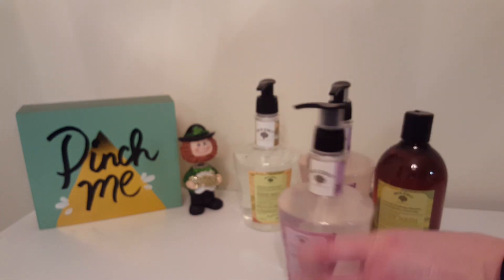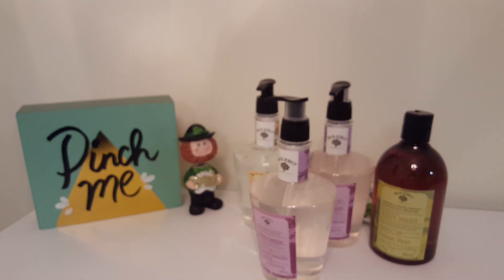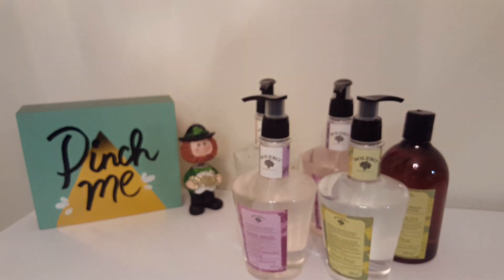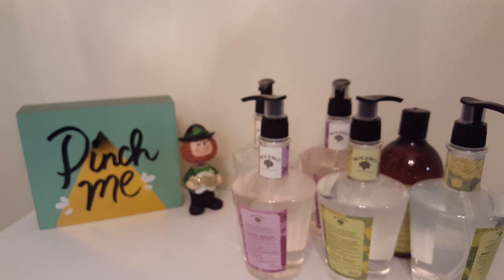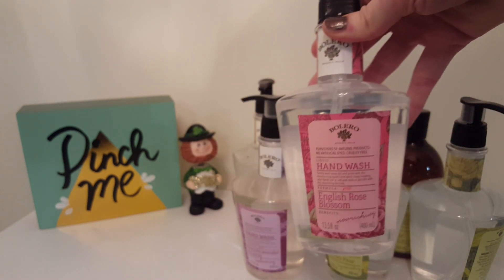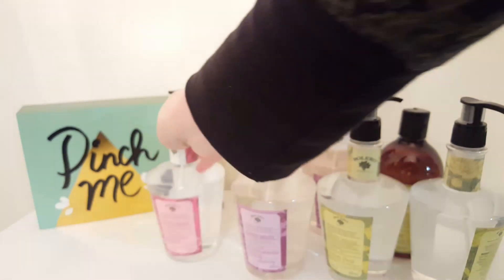There's the other lavender one, and then I got two of the hand soaps in Italian Pear — and they just look like that. And then last but not least I got the English Rose Blossom one.